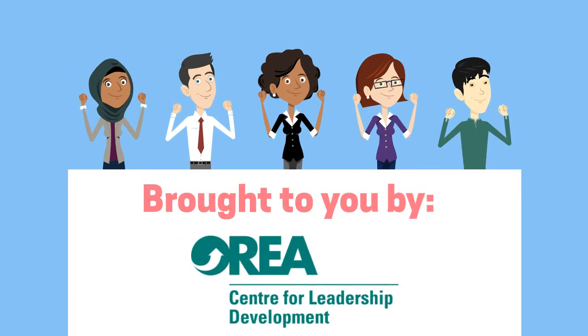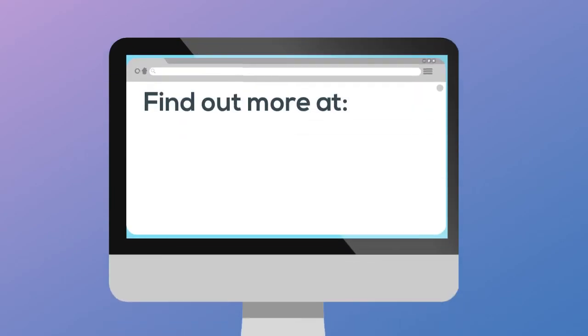Brought to you by the ARIA Center for Leadership Development.